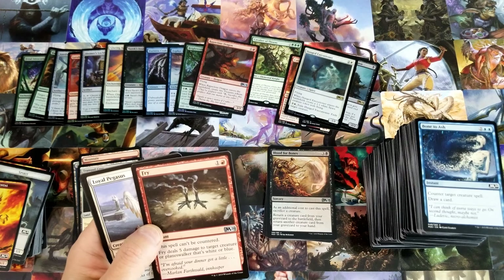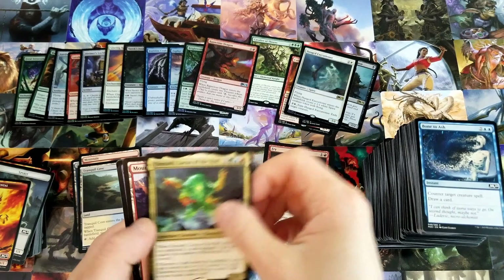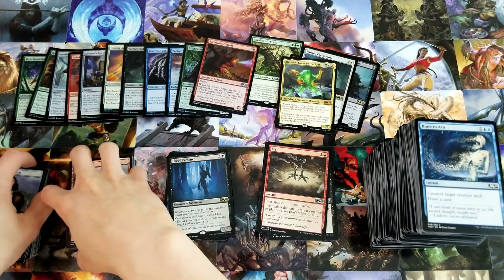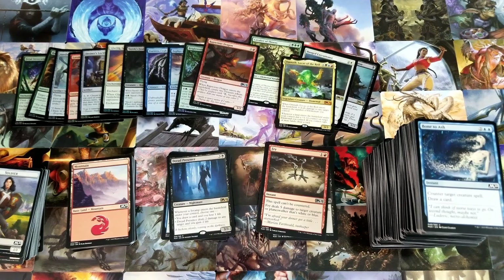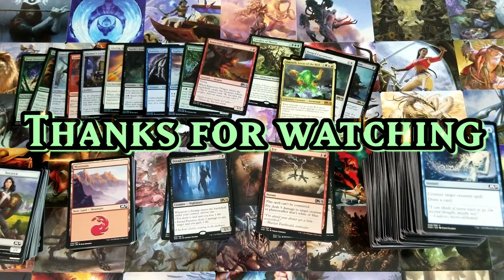Dread Presence again. Hanged Executioner is our second foil rare — not a great one. Before we get to this last pack — Dread Presence, Dread Presence. Three Dread Presences, and one of them looks like Timmy's dog ate it. What is this? Yuck. Alright guys, last pack.